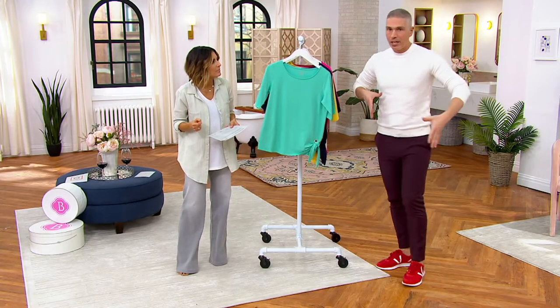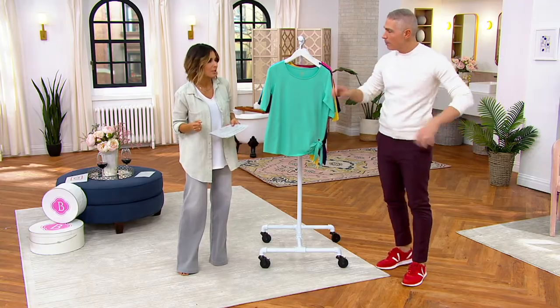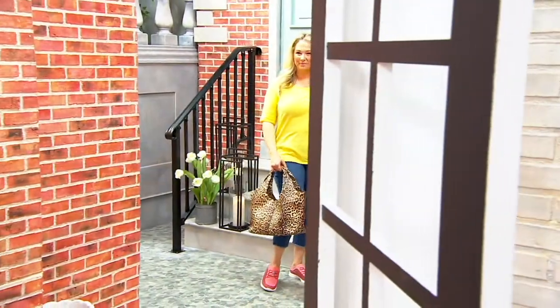How many times have you had a top where you've washed it and through the years, because you wear it so much, it loses its shape? This will never lose its shape — ever, ever. And it holds on to the color.